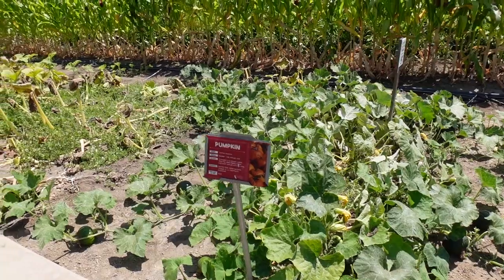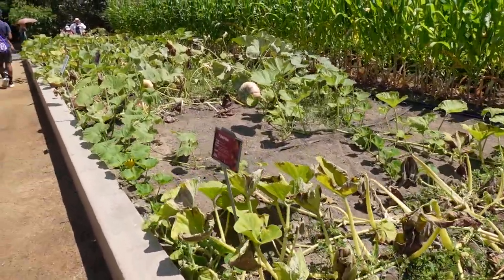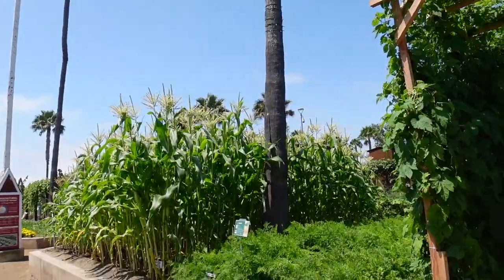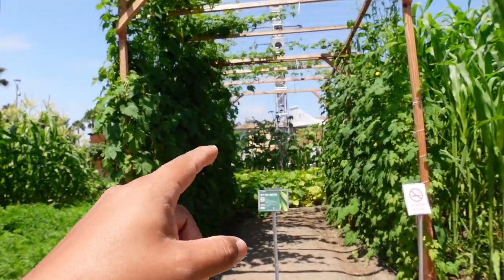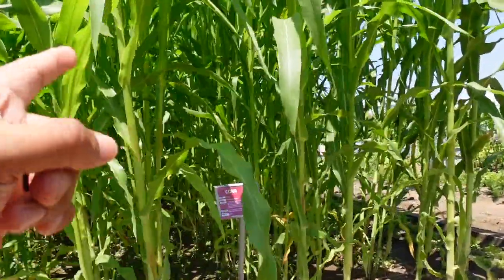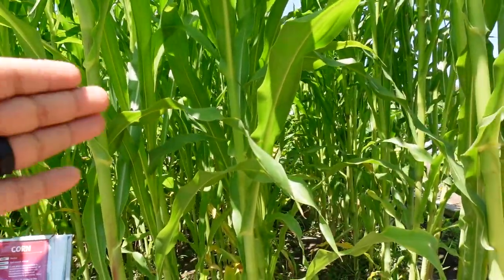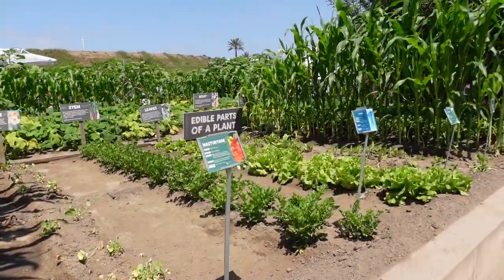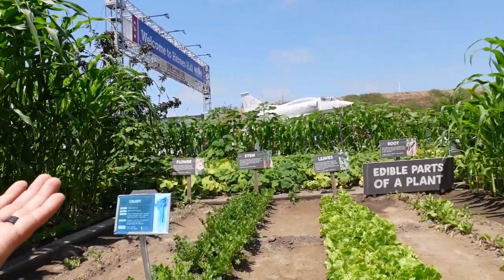They've got all the pumpkins lined up — they're not ready yet but they'll be ready for Halloween. Look at this whole lineup of pumpkins! This is a bitter melon right here. The corns are back over here too — during haunt season I honestly can't wait for the corn field mazes. Spooky at night! They've got more cilantro, celery, and lettuce. There's a lot here. It's cool — it actually tells you the edible parts of a plant.